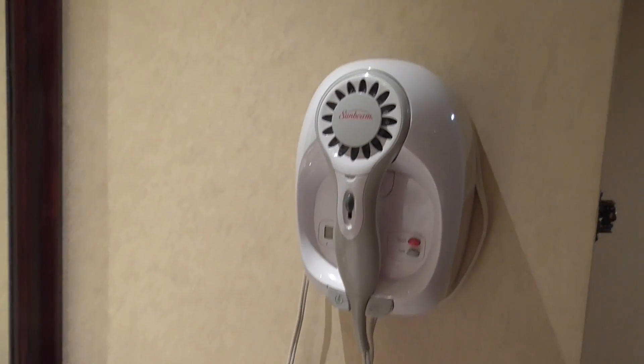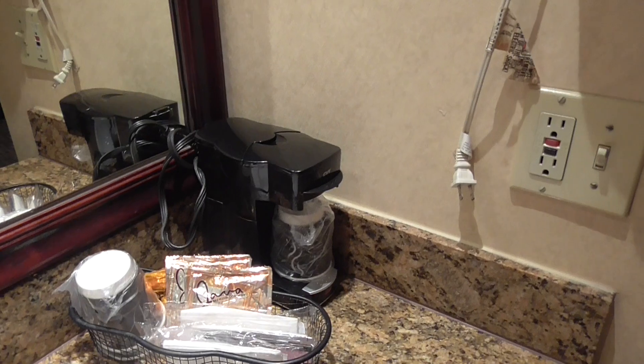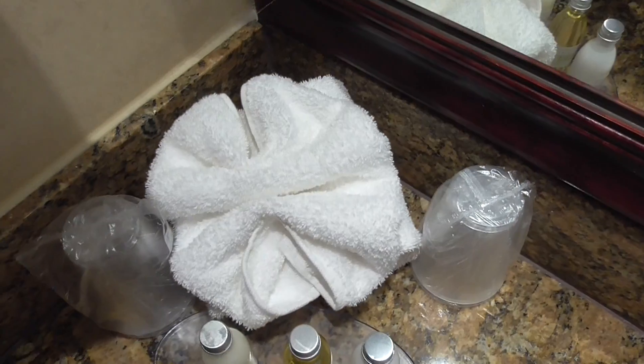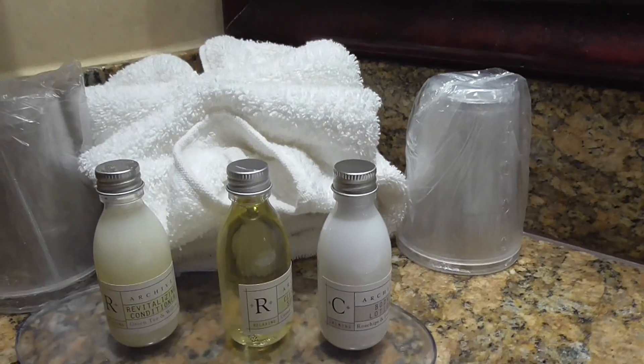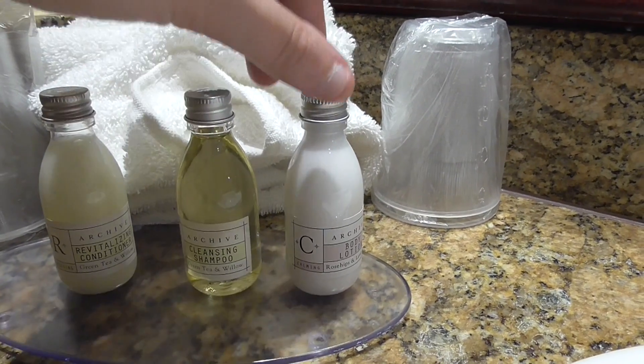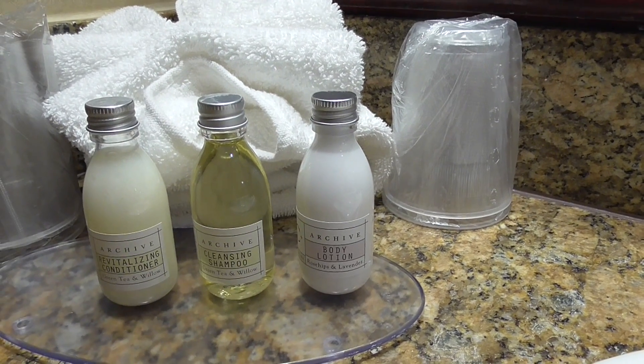Okay so around here I have a hairdryer, a coffee machine, and a towel that looks like a flower — that's pure skill. And then some bath and shampoo things: conditioner, shampoo, and body lotion.